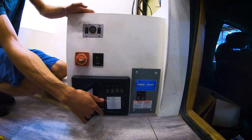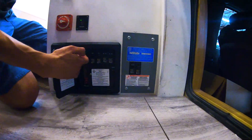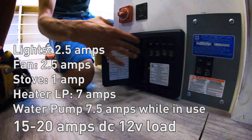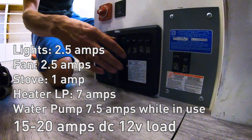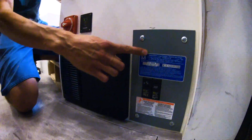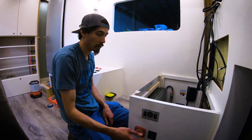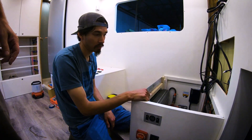In here we have Progressive Dynamics and our DC loads. This is all of our shore power loads here for 110, and then this panel is our inverter panel, which runs on both shore power or the inverter when it's powered on.